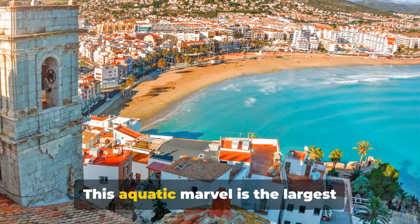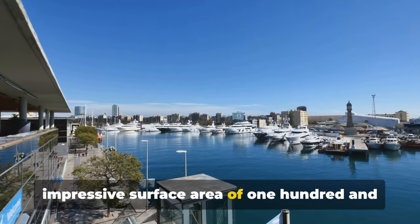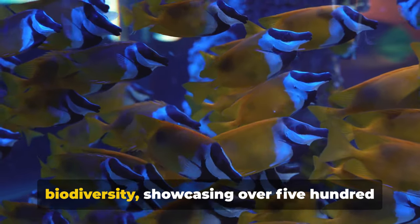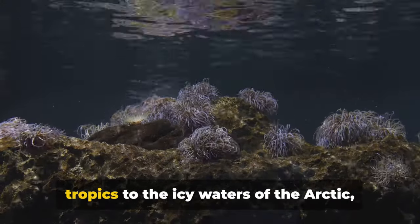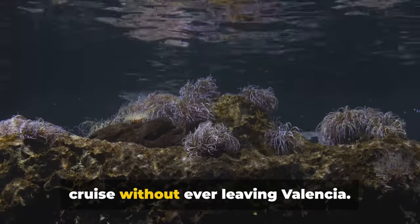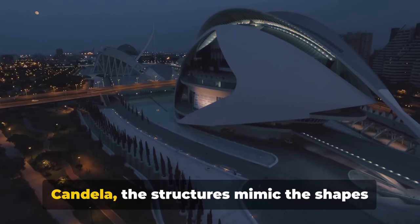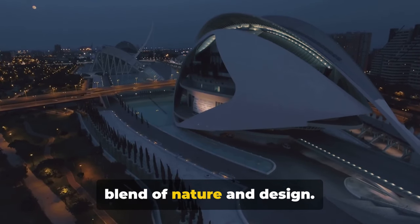Making a splash at number six, we have the Oceanographic. This aquatic marvel is the largest aquarium in Europe, sprawling over an impressive surface area of 111,000 square meters. The Oceanographic is a treasure trove of marine biodiversity, showcasing over 500 species from every corner of the globe — from the vibrant coral reefs of the tropics to the icy waters of the Arctic. It's like embarking on a round-the-world cruise without ever leaving Valencia. The Oceanographic's architecture is also a sight to behold, designed by the famed architect Felix Candela, with structures that mimic the shapes of water in motion, creating a seamless blend of nature and design.